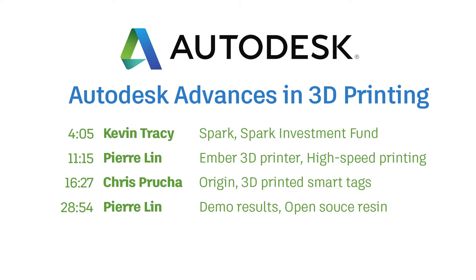Then Pierre returns to reveal the results of the high-speed printing demo. He also discusses Ember's open-source resin and how it has led to innovation. The last speaker is Corey Bloom, who announces Project Escher, a technology that orchestrates multiple FDM extrusion heads that, in unison, print large, detailed parts very quickly.